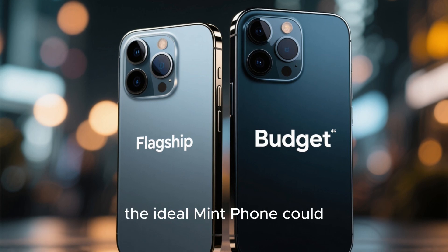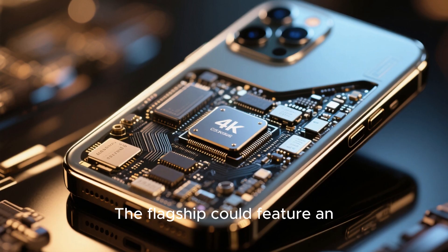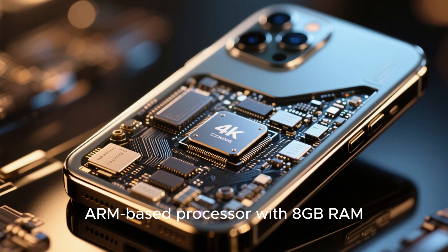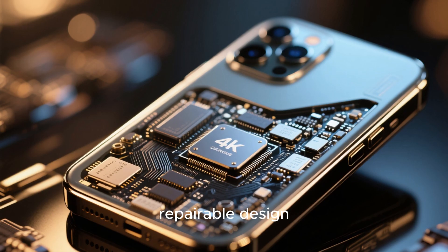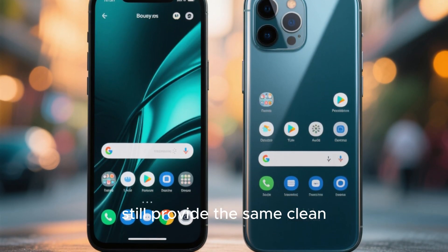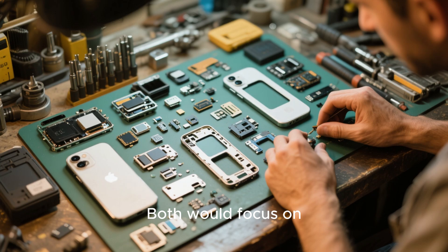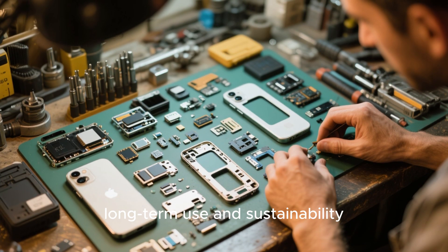The ideal Mint phone could come in two variants: a flagship and a budget model. The flagship could feature an ARM-based processor with 8GB RAM, an AMOLED display, and a sturdy, repairable design. The budget version could run on mid-tier specs, but still provide the same clean software experience. Both would focus on modularity and repairability, encouraging long-term use and sustainability.